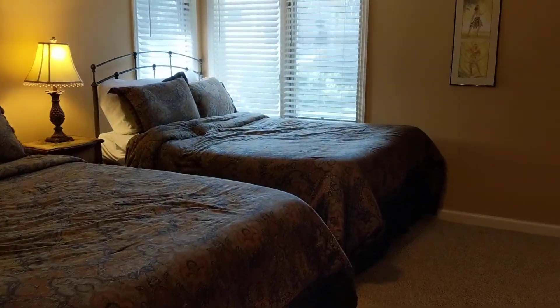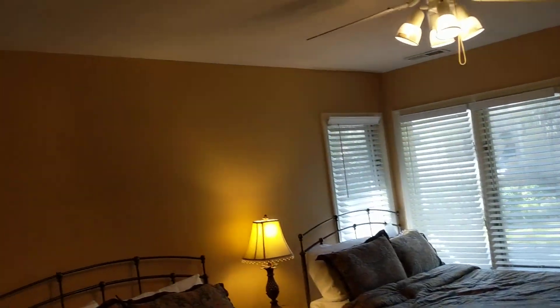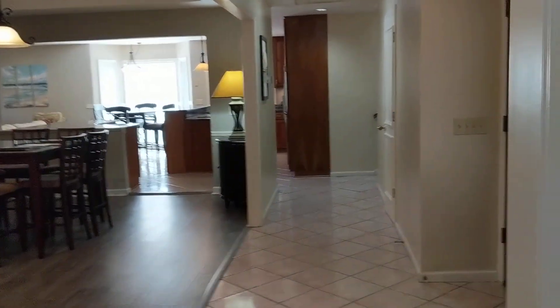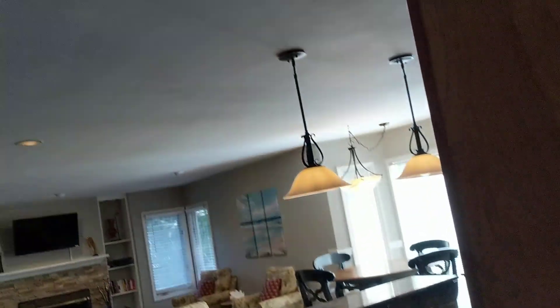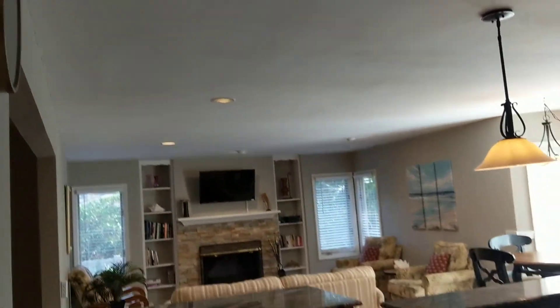This bedroom would have access just across the hall. There's a flaw in the ceiling — they've scraped the popcorn on some of the ceilings, and you'd have work to do in the bedrooms and in the great room. It looks a little choppy; you'd probably want someone to do it all at once.